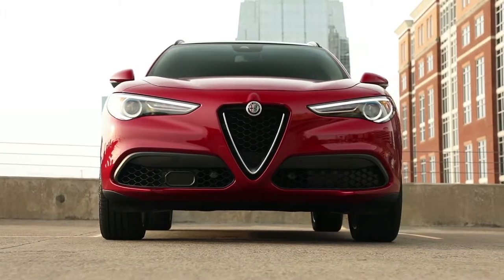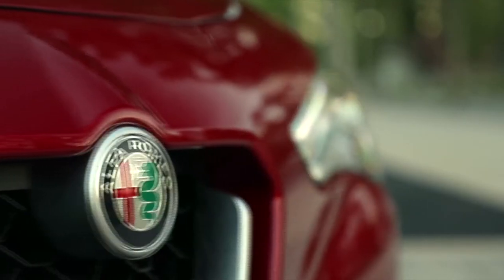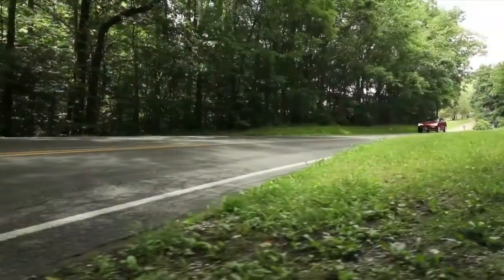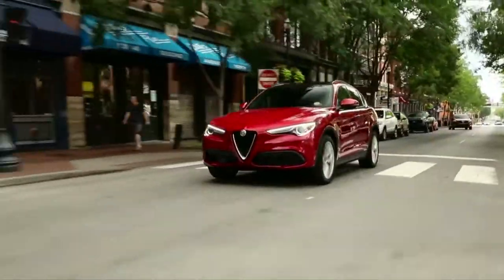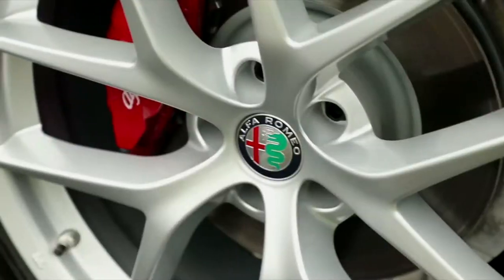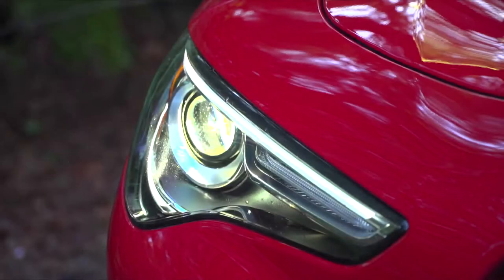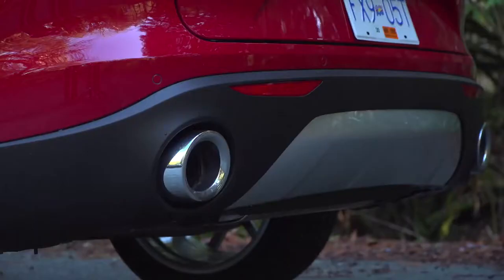The one we have today is the Ti Sport with Q4 all-wheel drive. In fact, all models come standard with that feature. The base model comes with 18-inch wheels. The Stelvio Ti comes standard with 19-inch wheels, and we have the Ti Sport which has 20-inch wheels. Notice the brake caliper is in black, with optional yellow or red. There are standard Bi-Xenon adaptive headlamps with LED daytime running lights, plus LED tail lamps and dual exhaust tips.